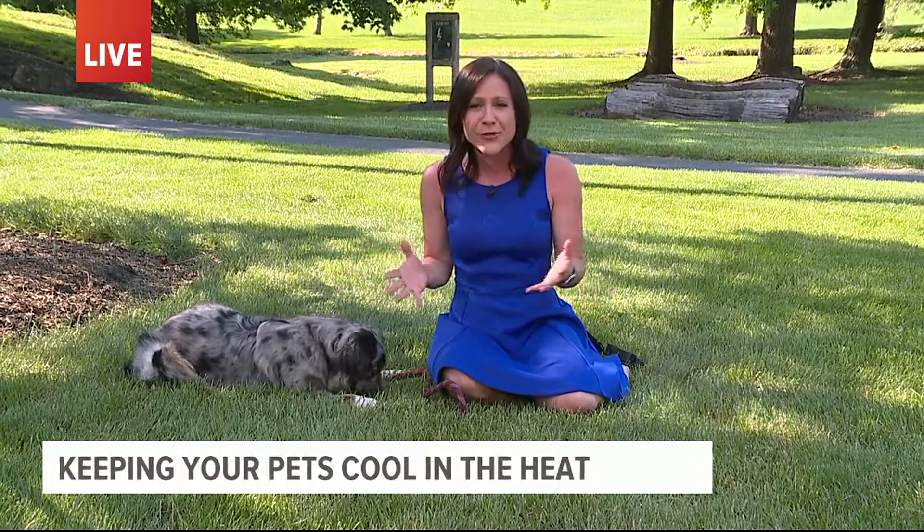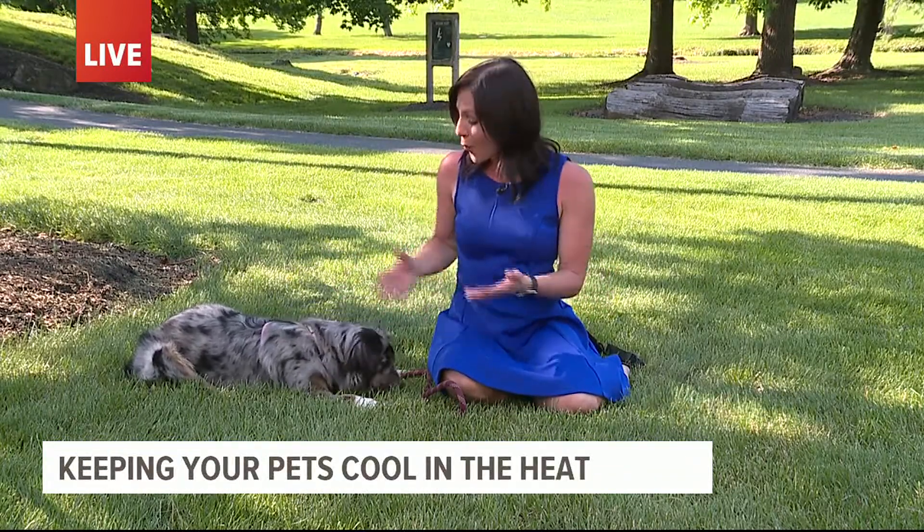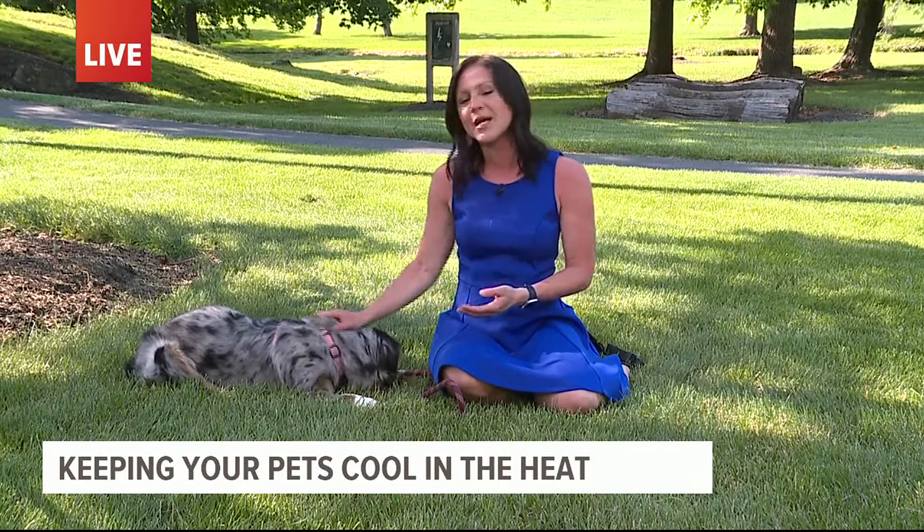Toga and I are trying to stay cool, hanging out in the shade. Sometimes just a few minutes in this heat is all it takes before you or your pets start to experience symptoms of a heat stroke.